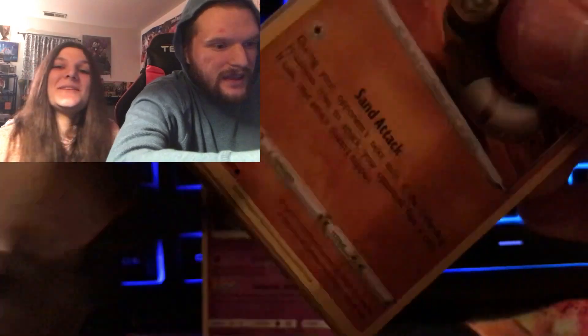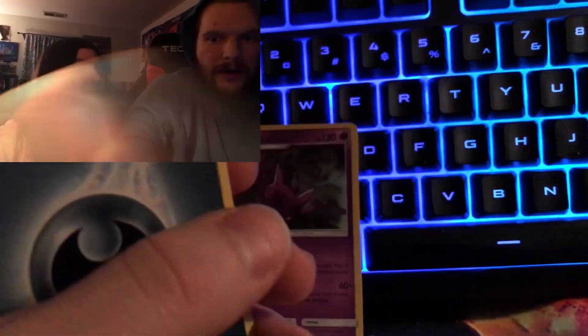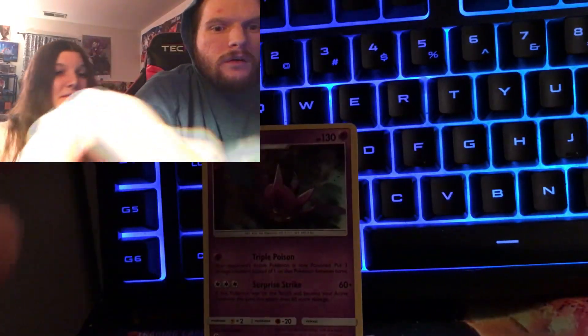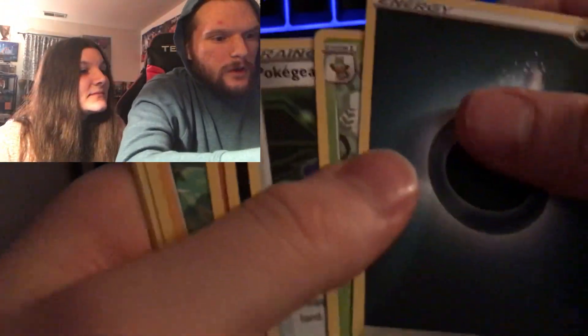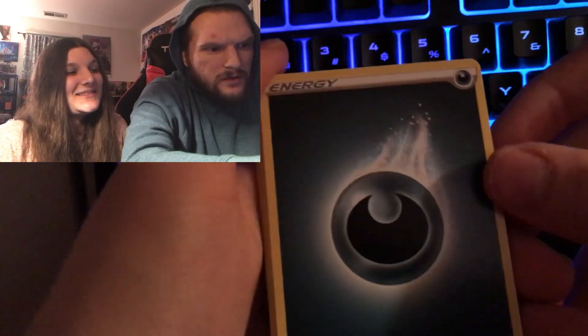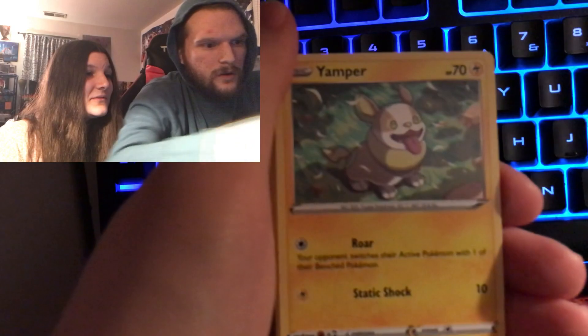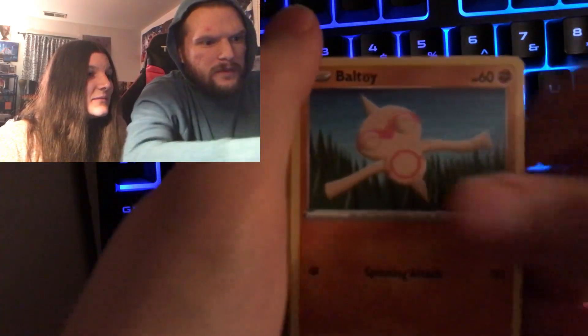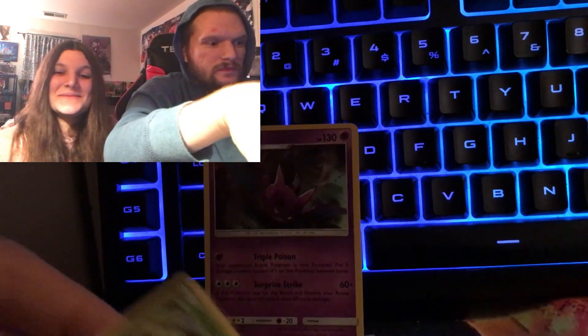Next is Sword and Shield base, and our luck with this set is not good — you're jinxing it again! There's a code card without even looking. Did I show the coin that comes with it? There you go guys. Darkness energy. Pokégear 3.0, Grookey, Voltorb — non-holographic. So that was bad.